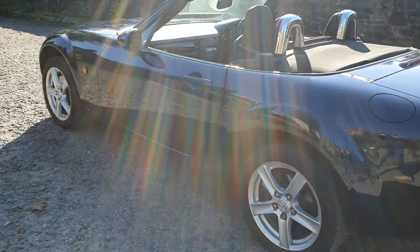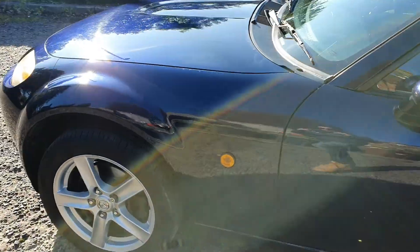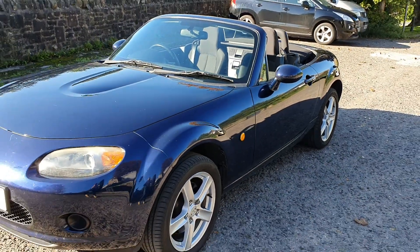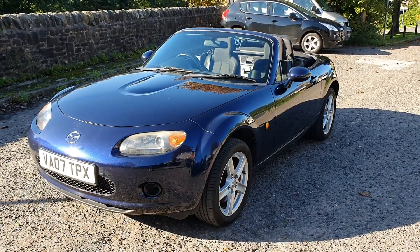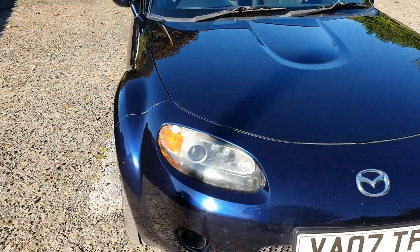It's in superb condition. It's covered just over 87,000 miles but you'd never know. It's had just two former keepers — the last keeper had the vehicle since 2014. It's in lovely condition; she was a lady owner.